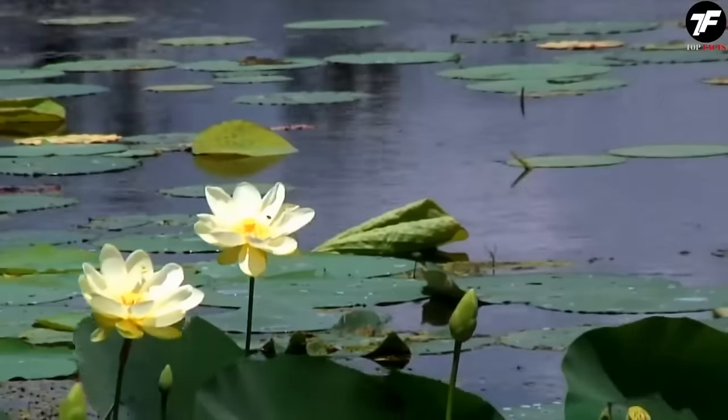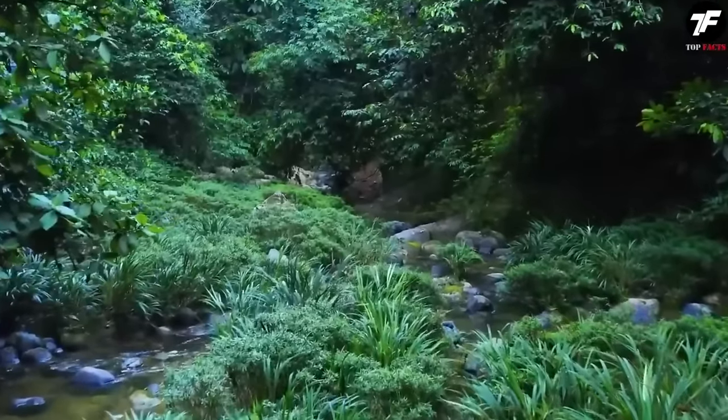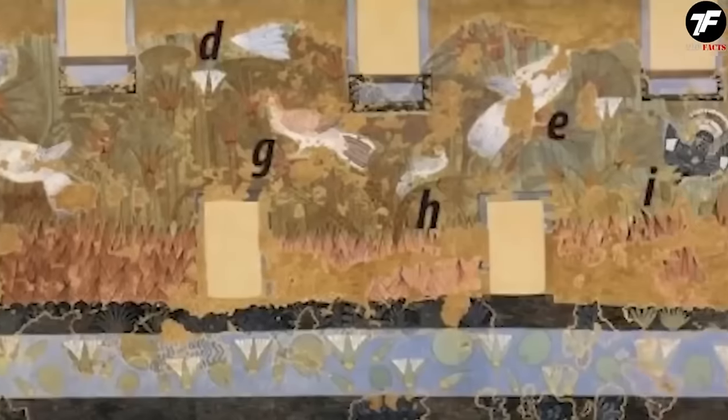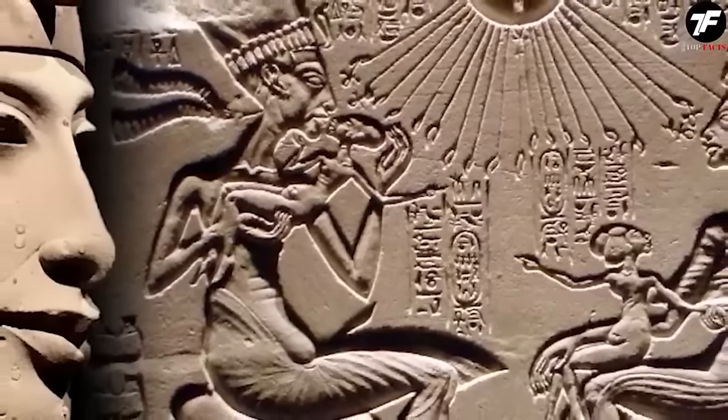History shows us that this magnificent example of ancient paintings belonged to the period of Pharaoh Akhenaten, also known as Amenhotep IV. During his reign, the religion of Egypt was oriented towards sun worship. The palace where this masterpiece was found was built as part of his new capital, Akhetaten.